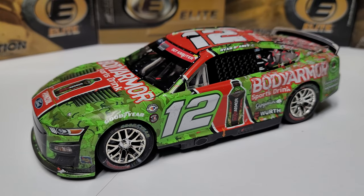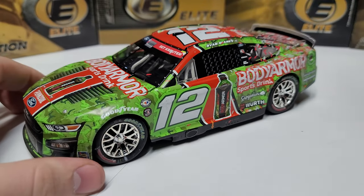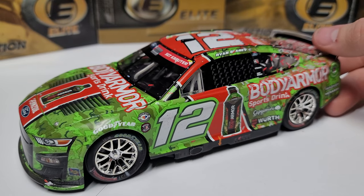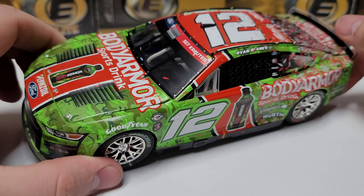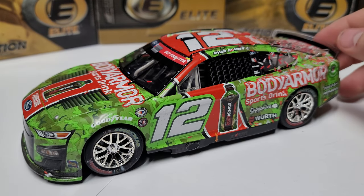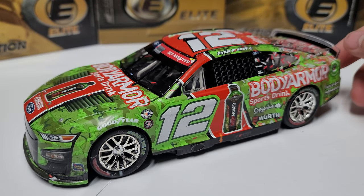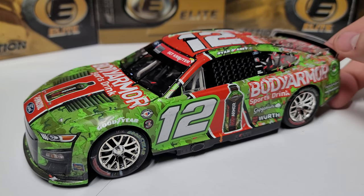Overall this is a really good-looking car — the green, red, and black is a great paint scheme. Body Armor did something pretty cool last year: they kept their paint schemes secret and then released the merchandise the weekend of the race. Going into Charlotte, they announced this paint scheme on Thursday or Friday, and you could get the Elite and the ARC right at the trailer that day.